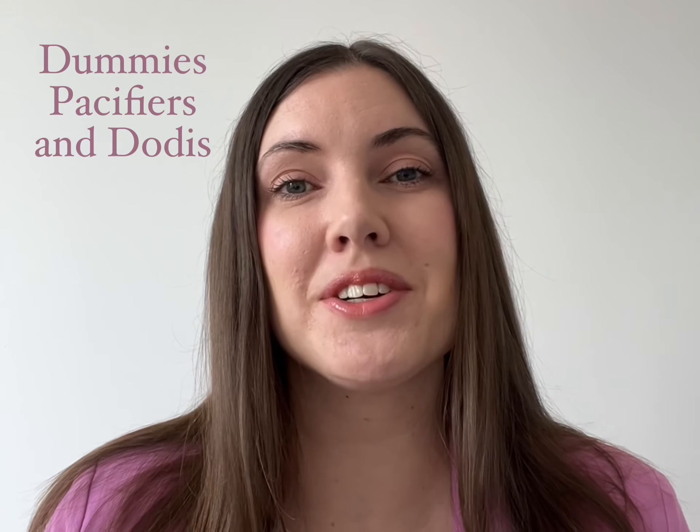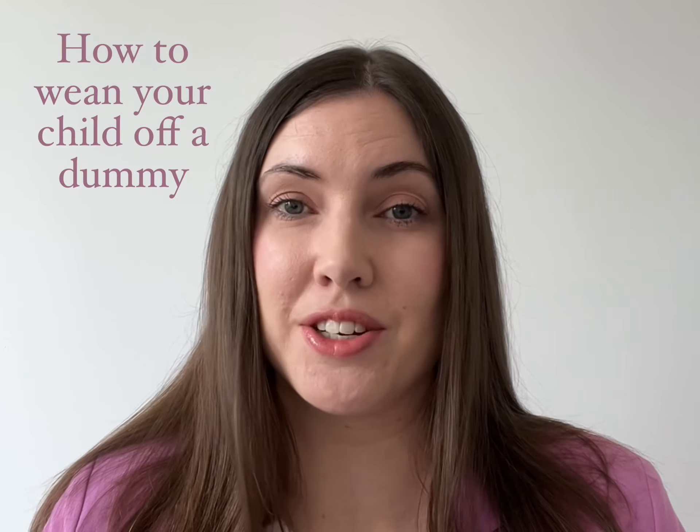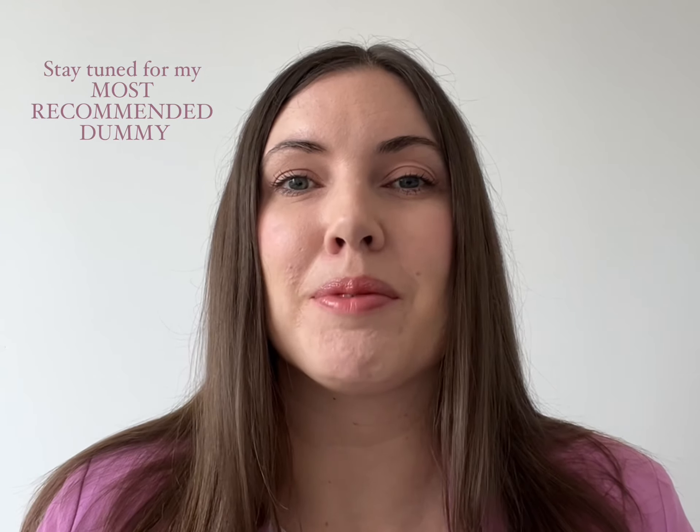In this video, I'm going to talk to you about why dummies are useful, my top tips, and how to wean your child off a dummy. And if you stay tuned to the end, I will let you know my most recommended dummy.